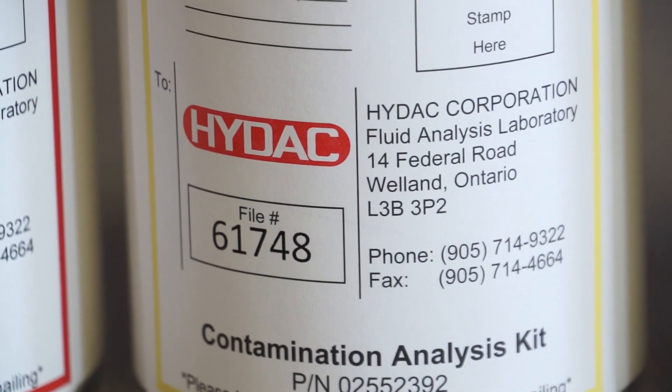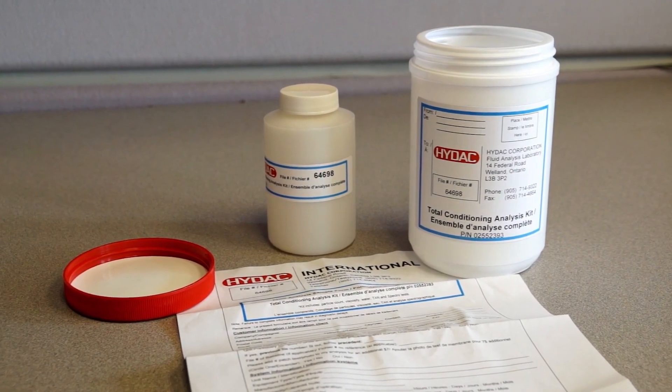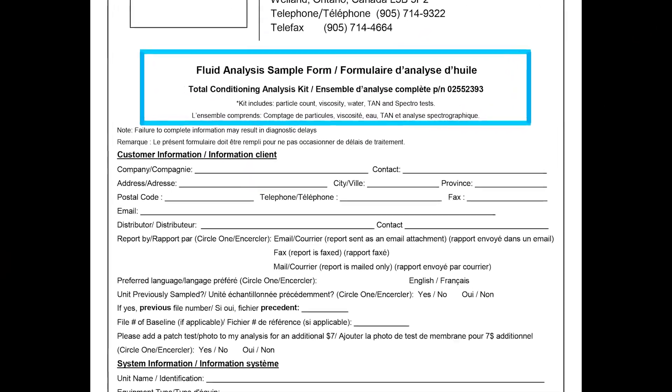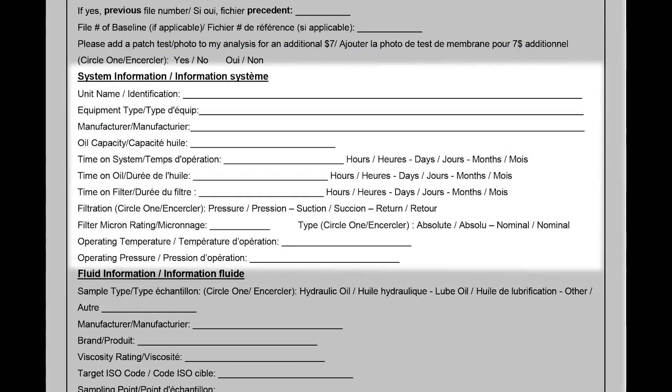Each prepaid kit includes a sampling bottle, sample form, analysis and report sent after analysis. Be sure to fill in the sample form as completely as possible. The most important information to include is company name, contact name, your email address, fax number or mailing address, the unit's name, date of sampling and the type of oil.